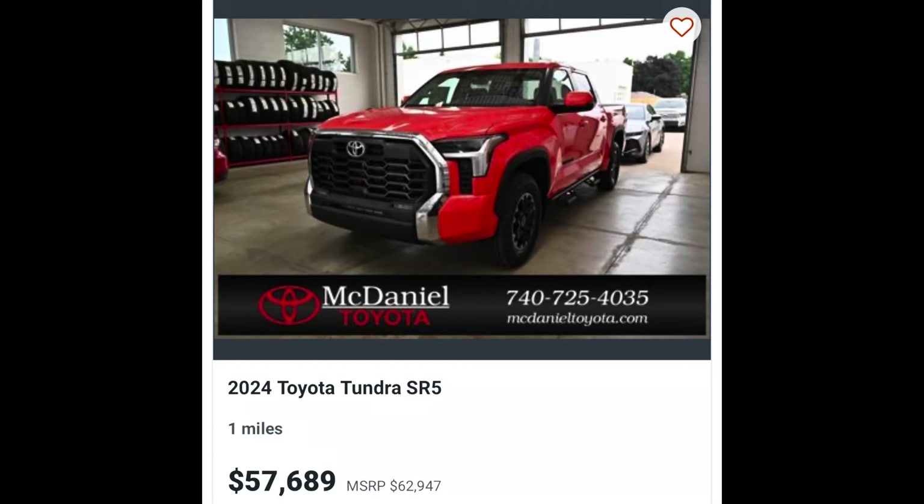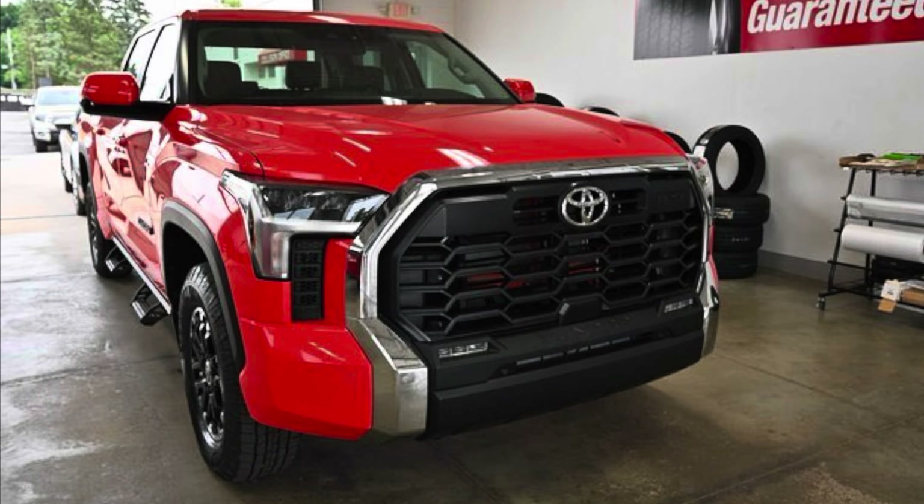Here they are. The first one is from McDaniel Toyota — an SR5 TRD Off-Road in solar octane. MSRP is $62,947 and they're asking $57,689 on this truck. Obviously brand new, it's four-wheel drive, and this is a pretty truck. It's definitely good-looking.